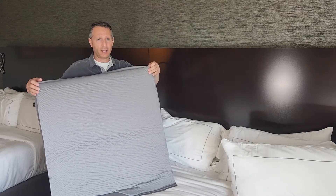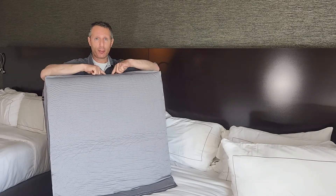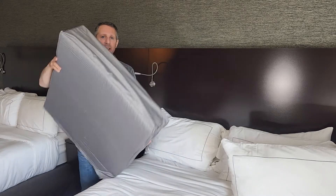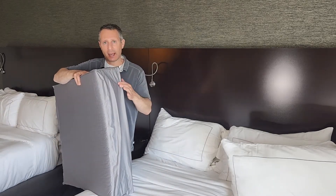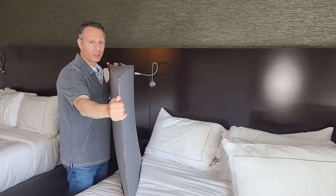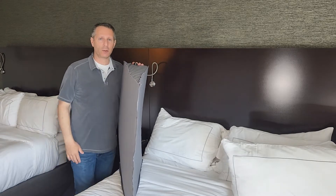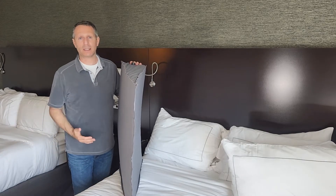This is a fully inflated Travel Wedge Pro. It's 30 inches wide by 32 inches long. This is 8 inches high at the high end, and it's zero entry — literally zero at the low end. So there's no ledge to have an uncomfortable night's sleep.